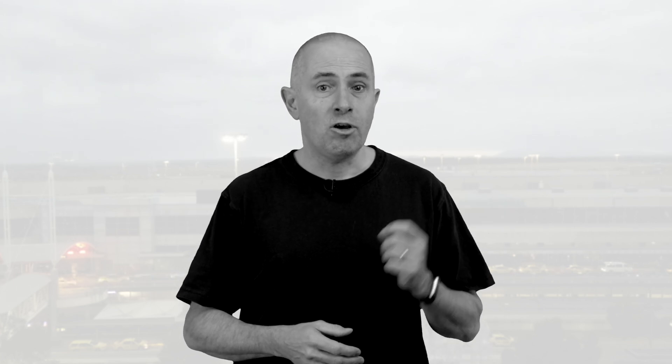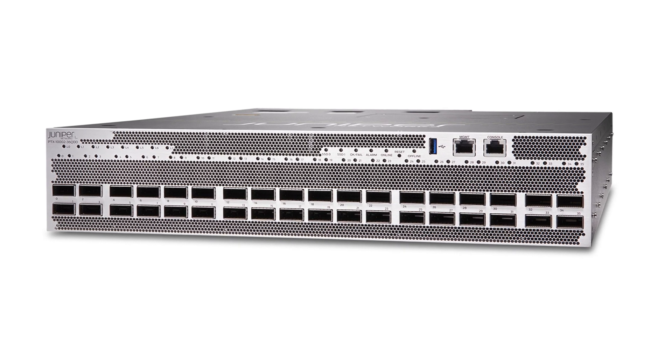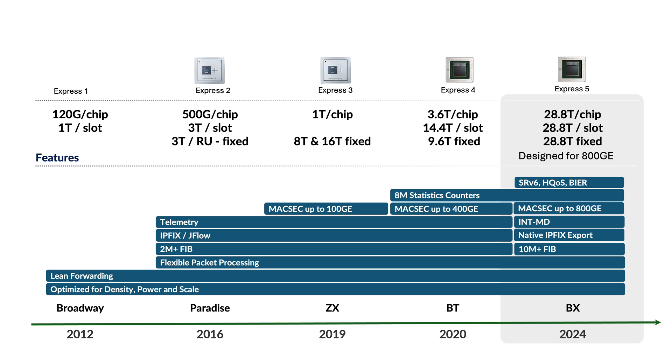The PTX100236QDD is a compact form factor router, 2RU, offering 28.8T of connectivity and forwarding capability. It's the first router in our portfolio powered by the new Express 5 packet forwarding engine. The Juniper Express silicon line was introduced in 2011. At that time, the goal was to transform the economics of packet transport networks by optimizing the forwarding path for density and interface speed. Initially, it was designed for core use cases like MPLS-LSR, Labeled Switch Router, with relatively low scale routing.